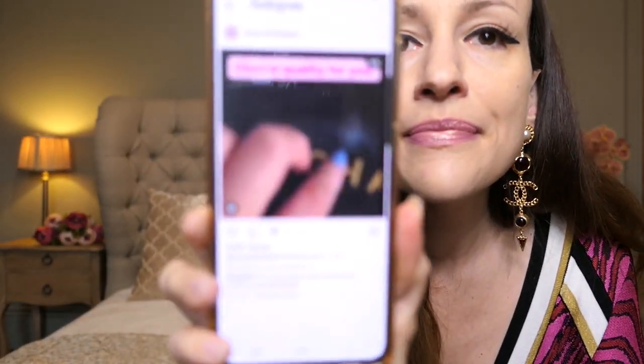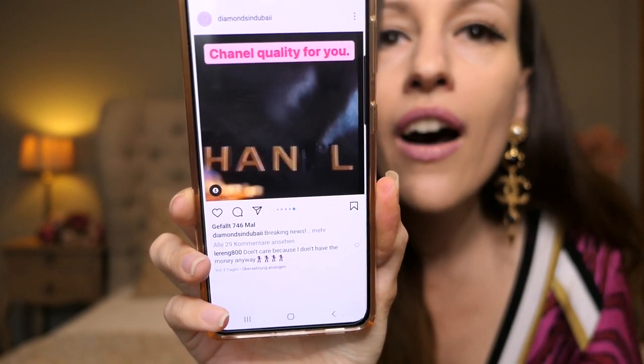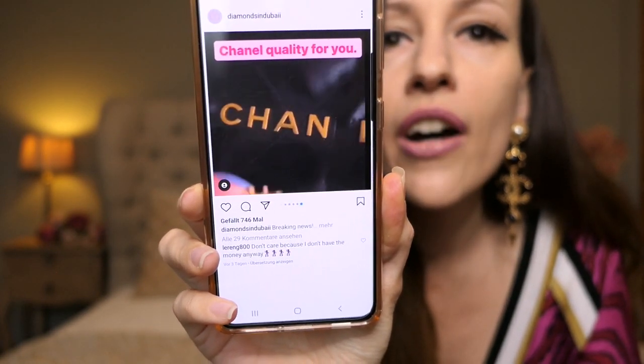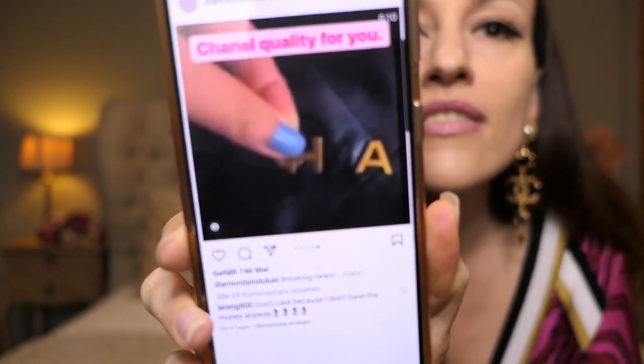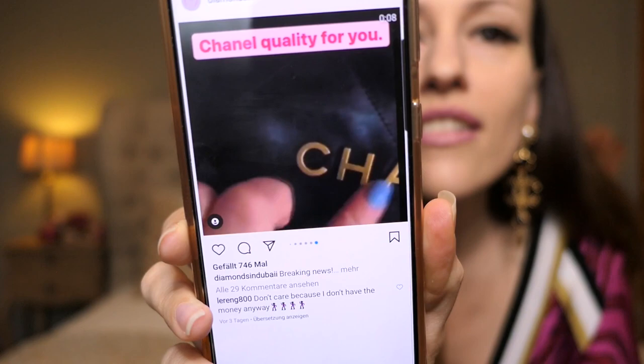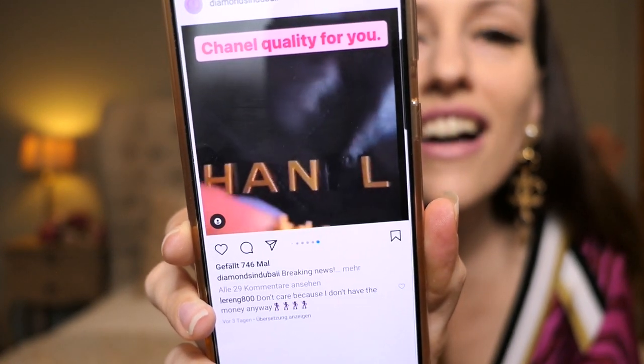And what I'm going to show you now is going to shock you. Can we see that? Her letters from her Chanel 22 bag are falling off — the H and the E. What? This, what?